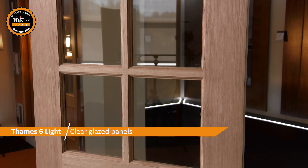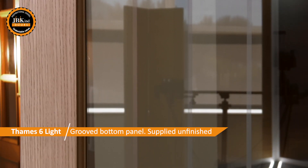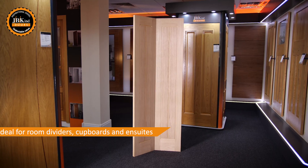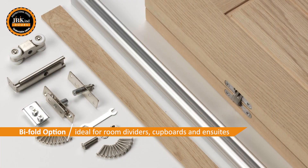A six light option is also available with clear glazed panels. Both the half and the six light doors are supplied unfinished, ready to be treated with varnish or oil. We also offer an unfinished bi-fold option that is ideal for room dividers, cupboards and en-suites.